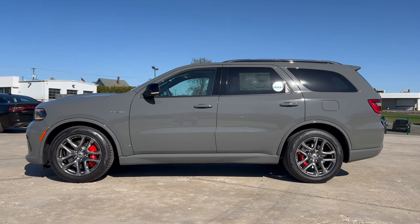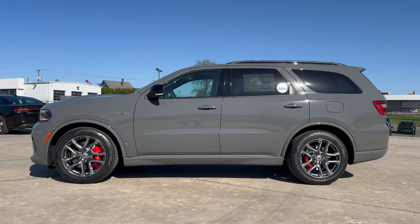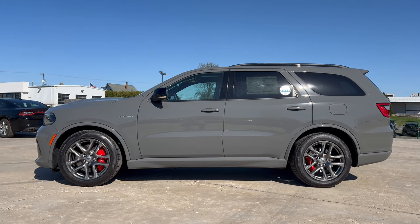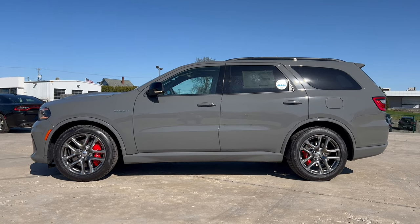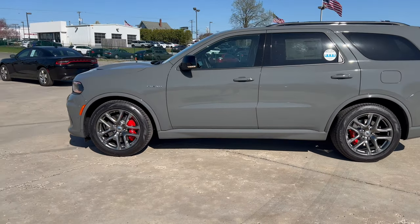The full side profile in Destroyer Gray looks great. I love the fact that we got aluminum wheels rather than more black wheels — it really looks good against the Destroyer Gray color. The classic Durango styling hasn't changed in a while, but it still looks pretty cool.